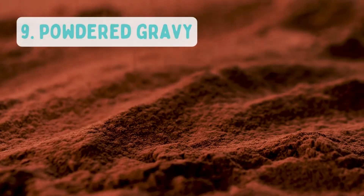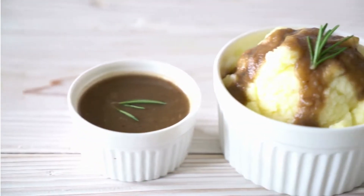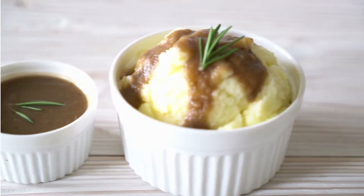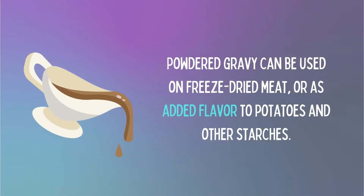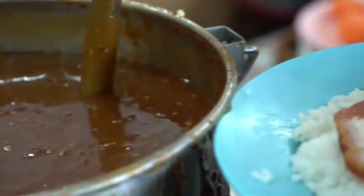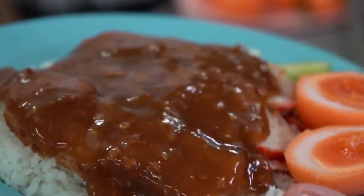Number 9: Powdered Gravy. How about a delicious sauce to go with those potatoes we just mentioned? Powdered foods that are kept for emergency situations do not need to be boring and plain. Powdered gravy can be used on freeze-dried meat or as added flavor to potatoes and other starches. We all know that picky eaters are the worst, so having some gravy on hand might come in handy.